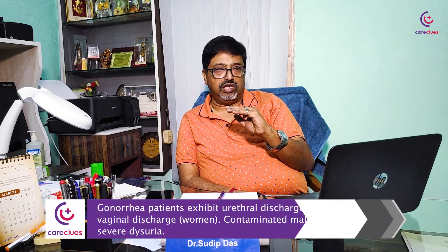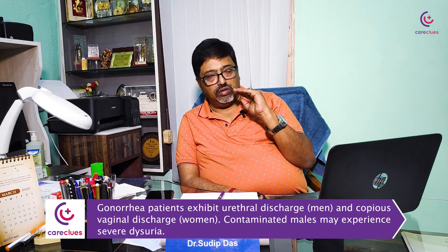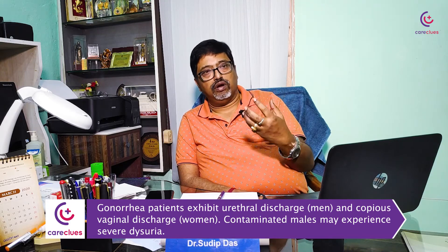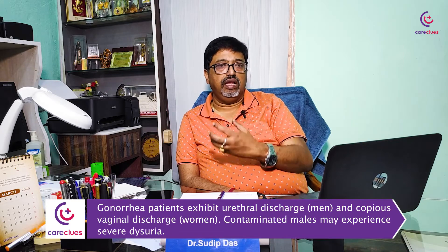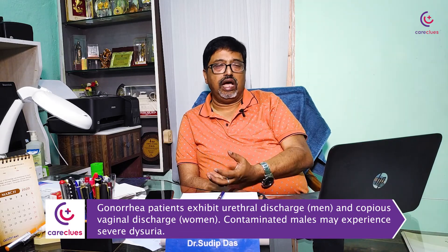Gonorrhea patients present with urethral discharge — thick mucopurulent discharge coming out of the urethral meatus in males. In females, it can present with copious vaginal discharge. In males, patients will have severe dysuria, severe burning pain. The patient is highly contagious at this phase.